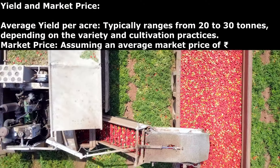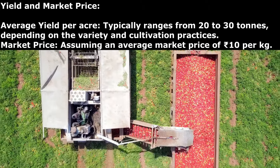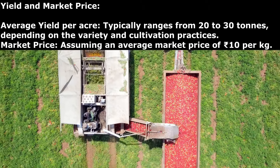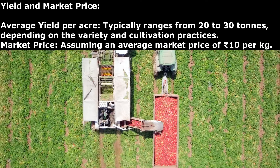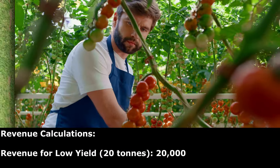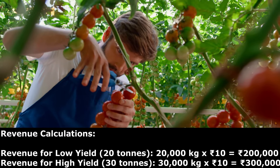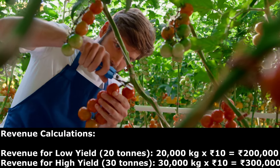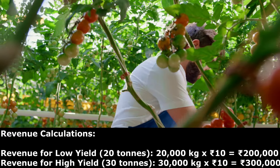The average yield per acre typically ranges from 20 to 30 tons, depending on the variety and cultivation practices. Assuming an average market price of 10 rupees per kg, the revenue for a low yield of 20 tons could be about 2 lakh rupees, and for a high yield of 30 tons, about 3 lakh rupees.